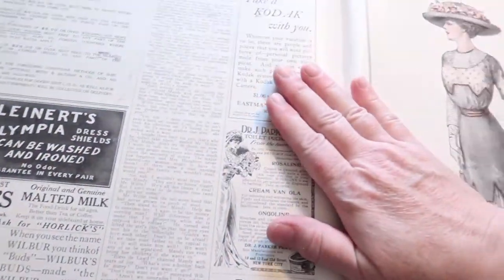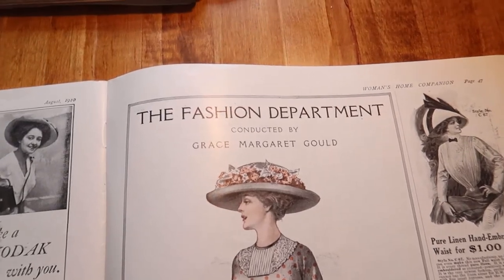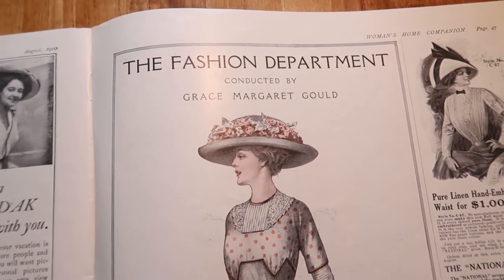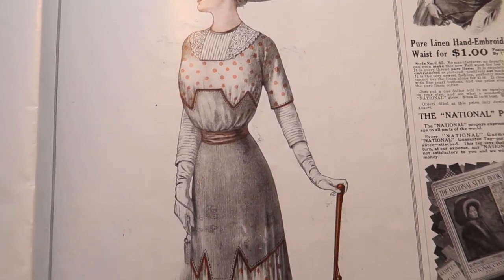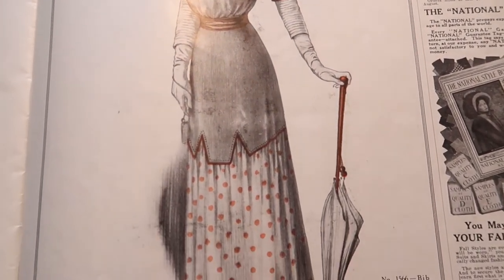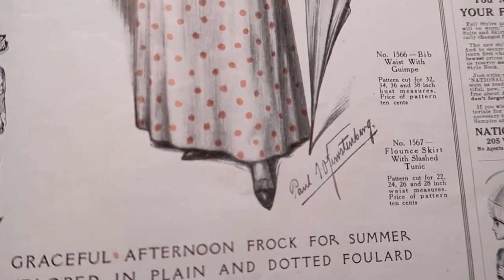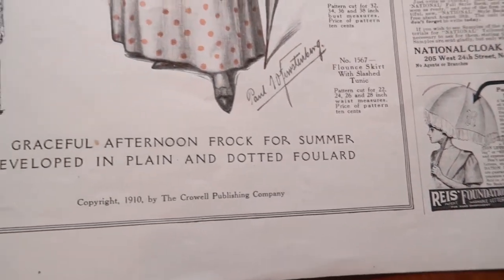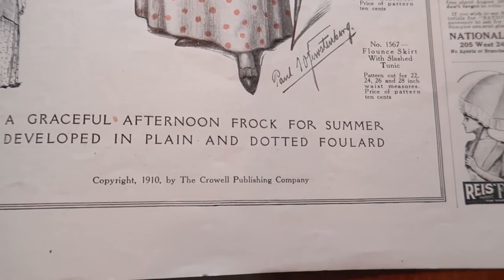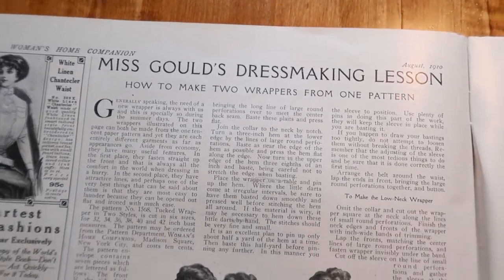Because this is a costuming channel, I will go right into the beautiful clothing. This is the fashion department conducted by Grace Margaret Gould. I've got to wonder who she was — I'm going to research and find out because Gould is one of my family names. I'm raising my hand right now because I want to make this. Is that just lovely? Bib waist with gimp. Flounce skirt with slashed tunic. A graceful afternoon frock for summer developed in plain and dotted foulard. Look at the back.